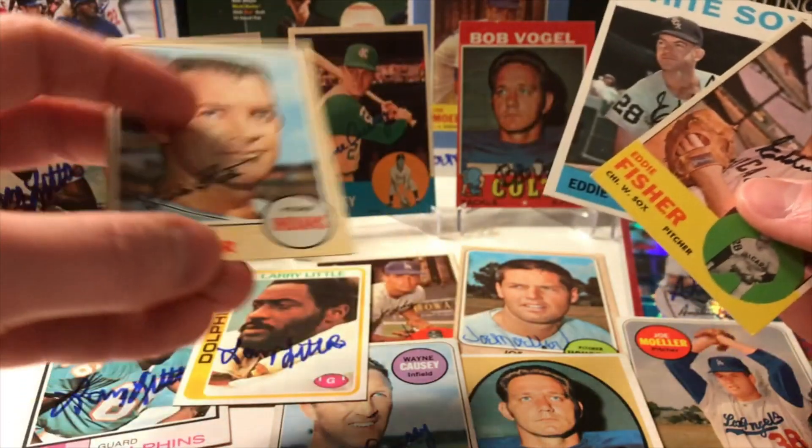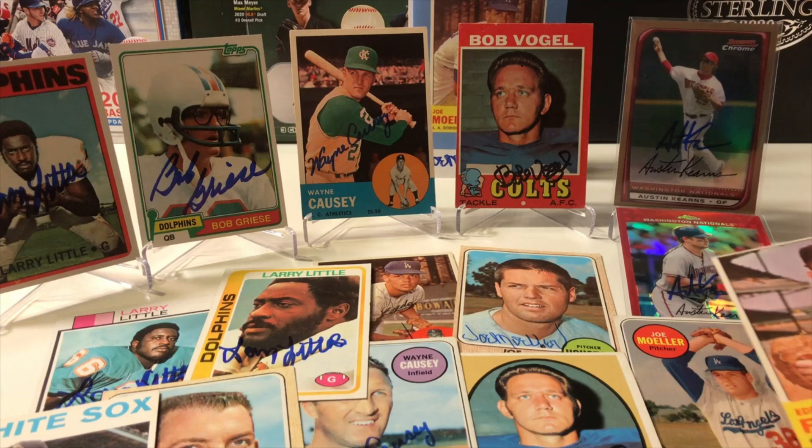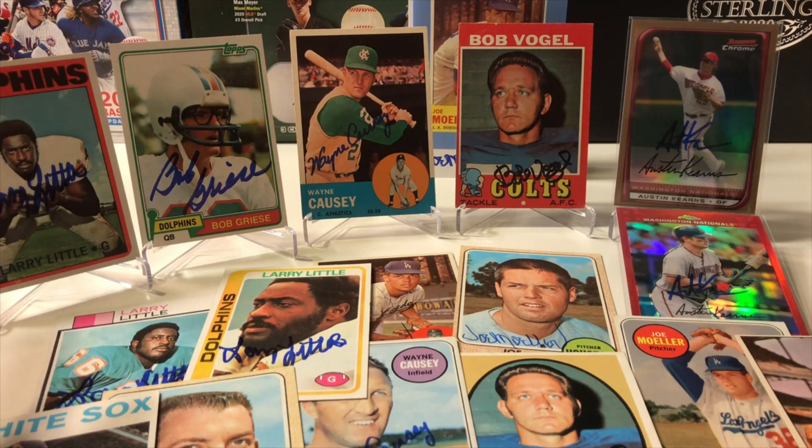Thank you Mr. Eddie Fisher. It's pretty much all vintage this week, minus Bob Griese and Austin Kearns. That's a pretty awesome week of TTMs — what's your favorite? Probably gonna have to go with that Bob Griese. But thank you for watching everyone, hope your mailboxes are full. Bye for now.